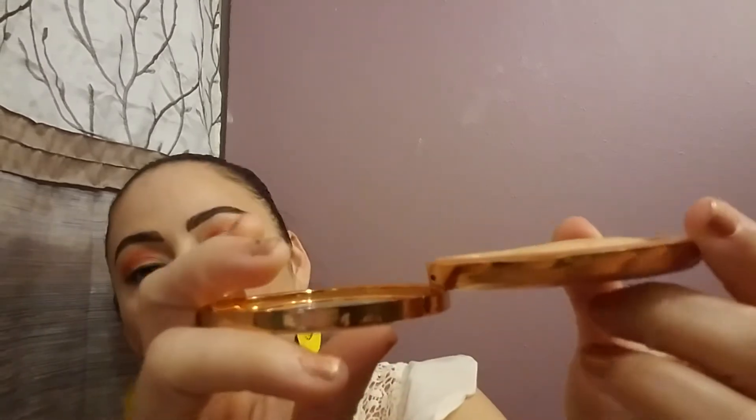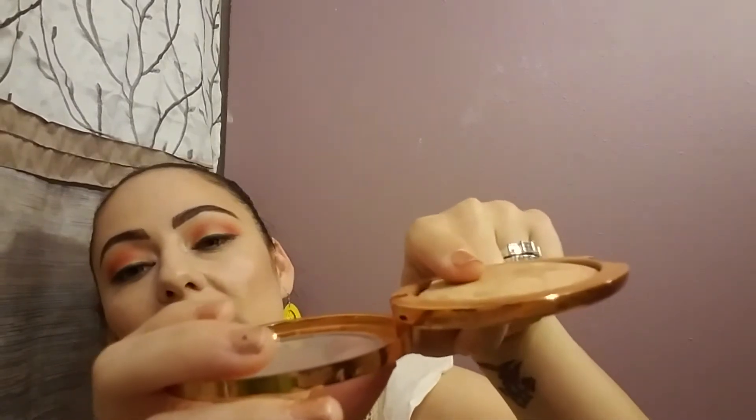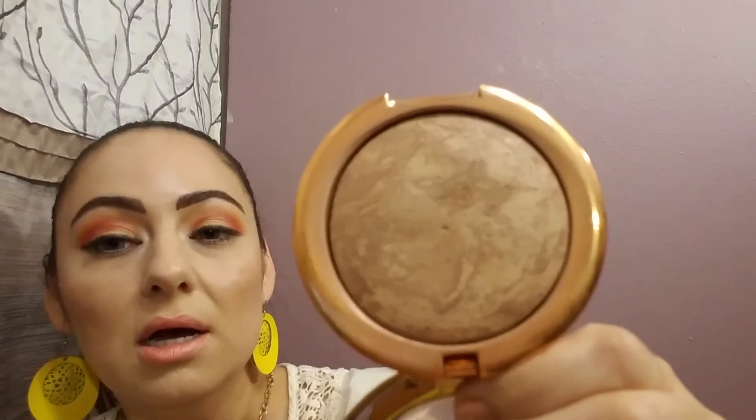My first item is the Victoria's Secret bronzer. You can see the progress — I've worn the dome down a little bit more, mostly in the area where I concentrate my brush. As far as hitting pan, there is no pan. It still weighs 52 grams, so there's no change in weight, but I have noticed just a little bit more wearing on the pan.